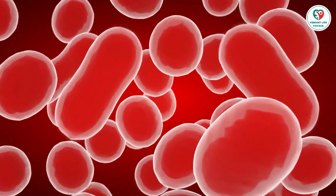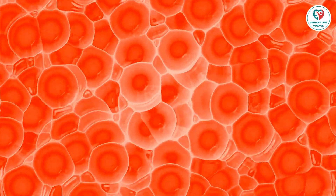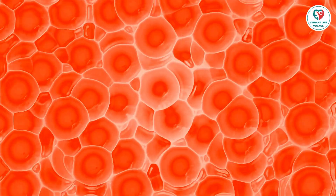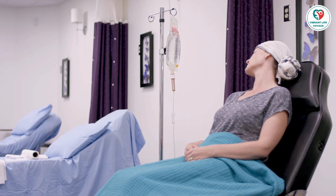Breast cancer screening plays a crucial role in early detection. Regular mammograms are recommended, especially for women aged 45 to 54, with the frequency adjusted based on individual risk factors. Early detection significantly improves outcomes, making it essential to stay proactive in your health journey.